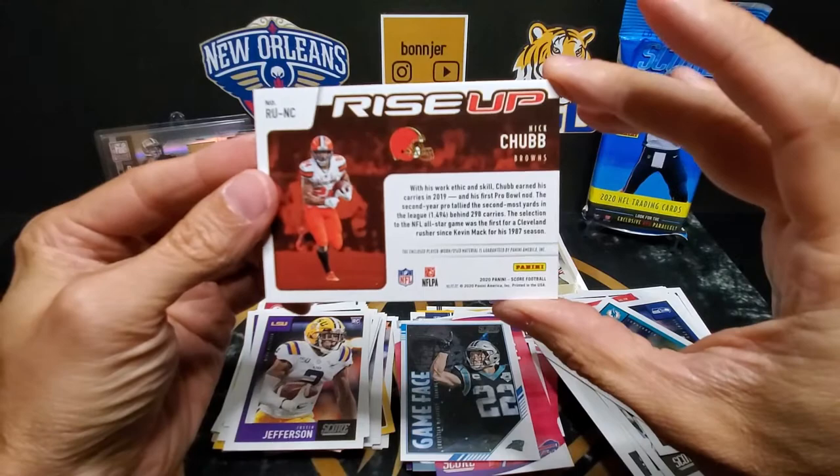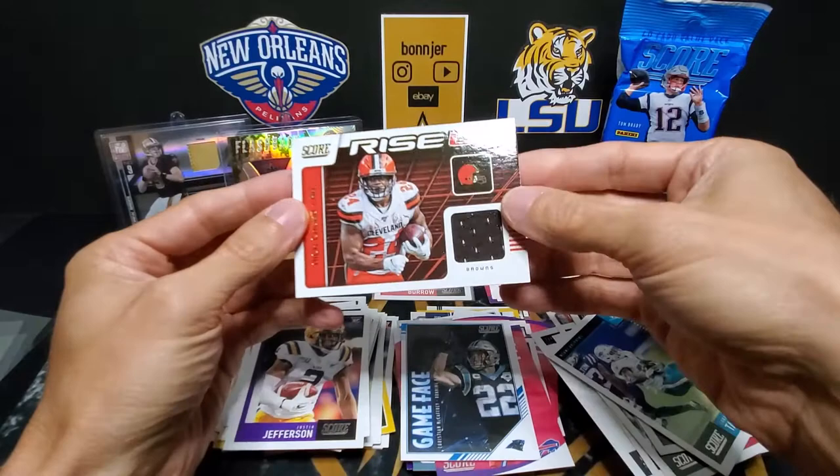And that is a player-worn — of course not a game-used or anything like that — but still a very nice card. Set him back here.